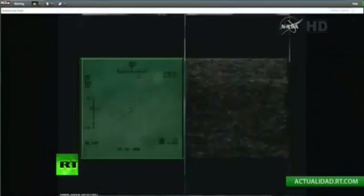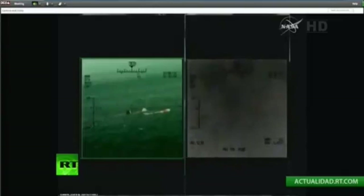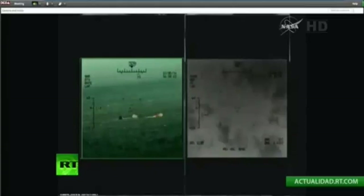We now have confirmation that Orion is stable one — upright. Orion splashed down at a mission elapsed time of 4 hours and 24 minutes. The crew module upright system is now activated — these are the five inflatable air bags at the top of the spacecraft to ensure that Orion remains in an upright position.